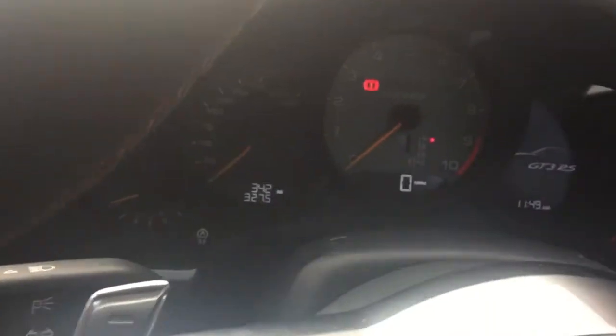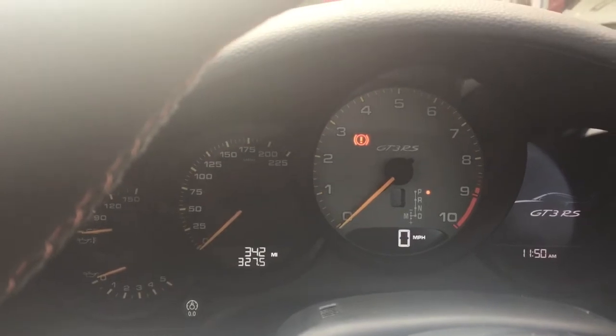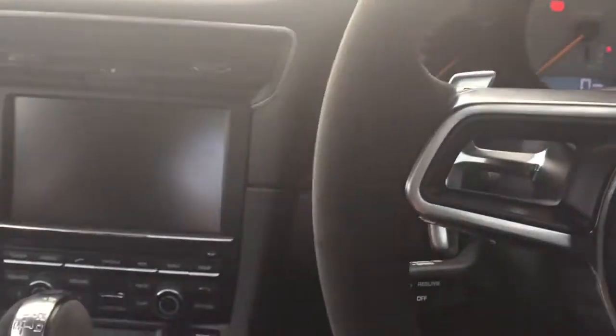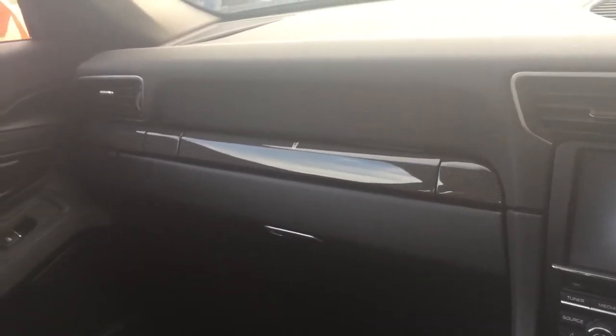If I get into the vehicle, you can see that it's now covered 327.5 miles. And carbon inlays across the dash.